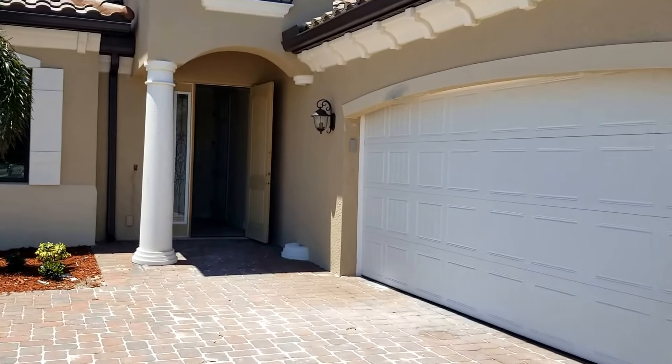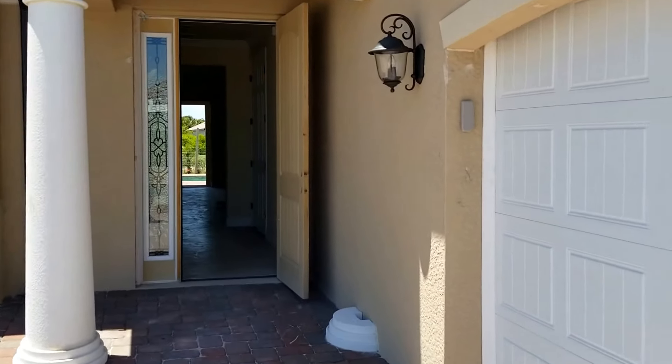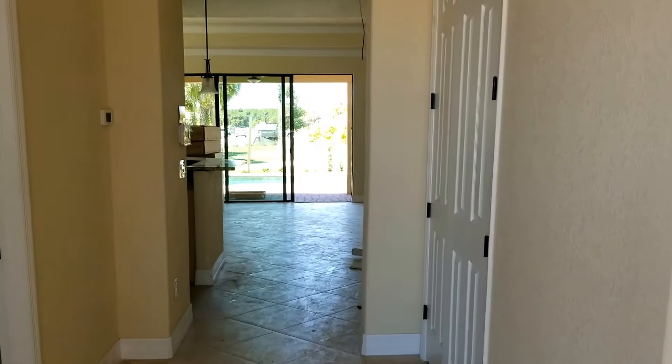The Victoria is 1,850 square feet under air, two bedrooms with a den. It also has a pool bath, which is a really nice unique feature, and gives you a great room style of design.